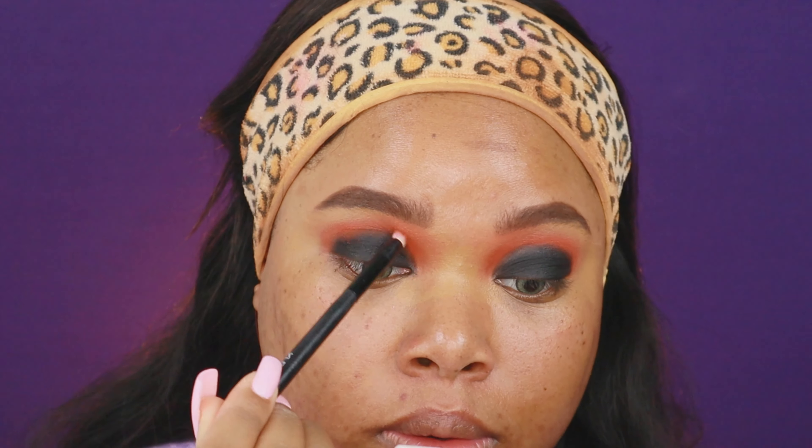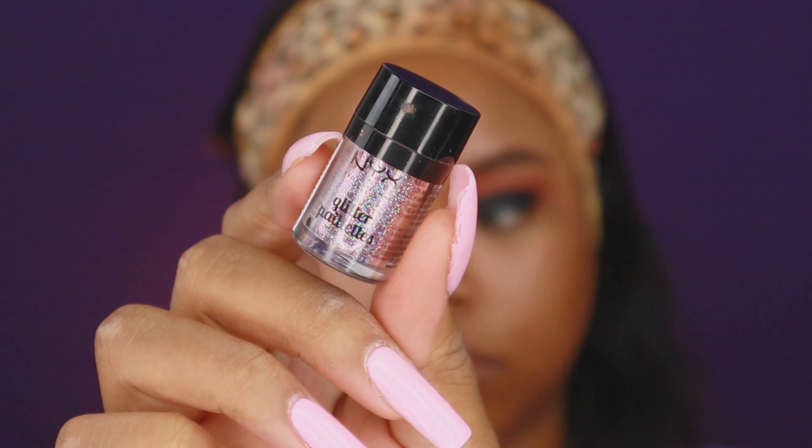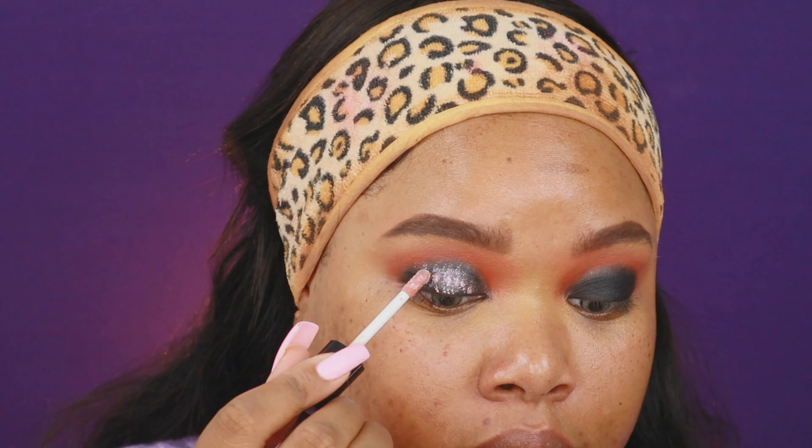Now I'm going to go with the NYX loose glitter in the shade Beauty Beam. You want to give the glitter something to adhere to — you can use a liner, lipstick, or glitter glue, whatever you want. I'm going to use the Collab Glitter and Glow liquid eyeshadow. You could even leave it there because it has glitter in it, but I want this eye to be extra.